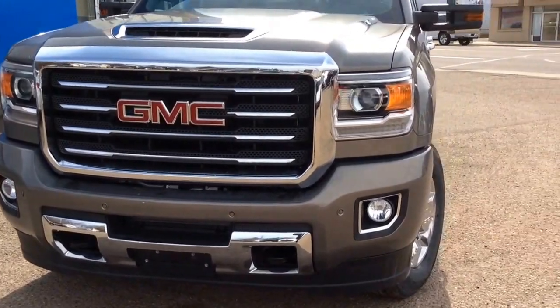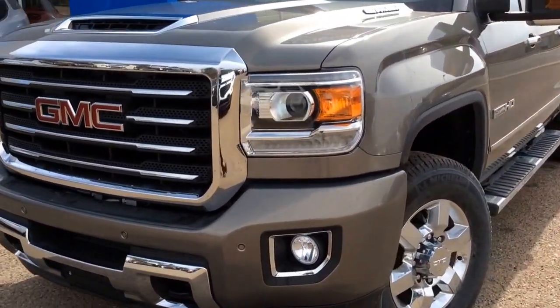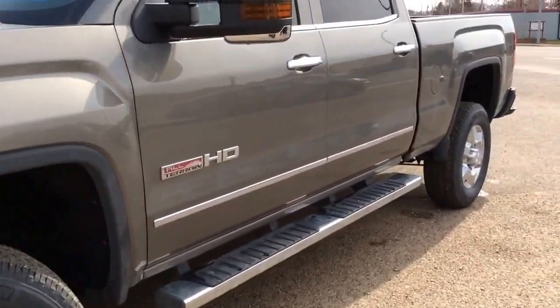It's got the Duramax diesel, 6.6 liter V8, Allison six-speed automatic transmission, and it's pepper dust metallic in color.